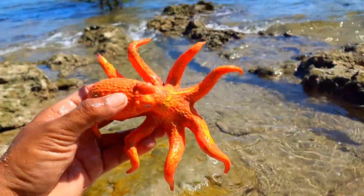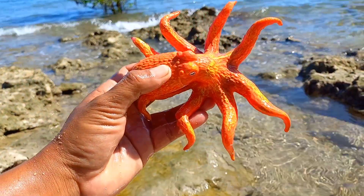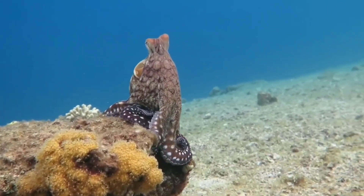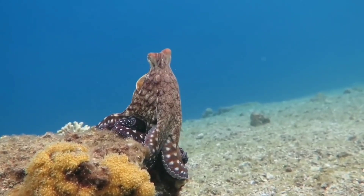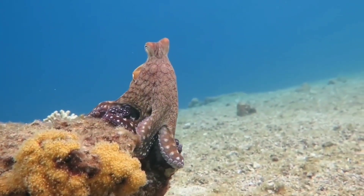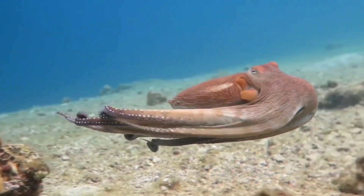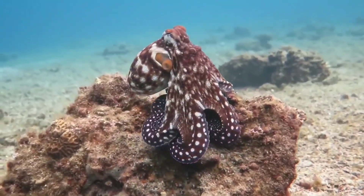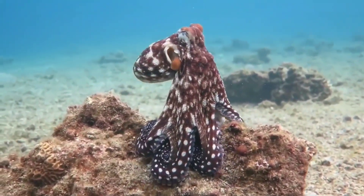This is an octopus. Octopuses live in oceans all over the world. Some octopuses live near the surface of the water in shells, reefs, and crevices, while some species live on the ocean floor. Octopuses tend to be solitary, although they sometimes interact with other octopuses.